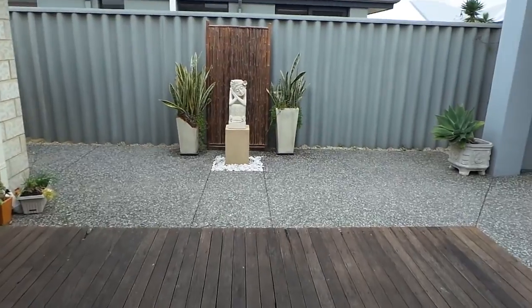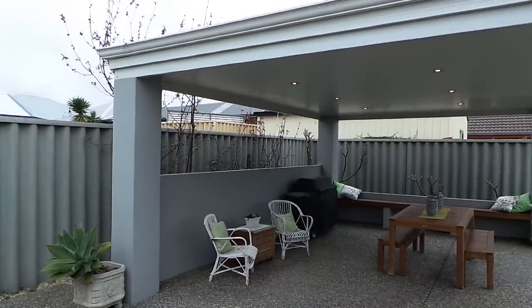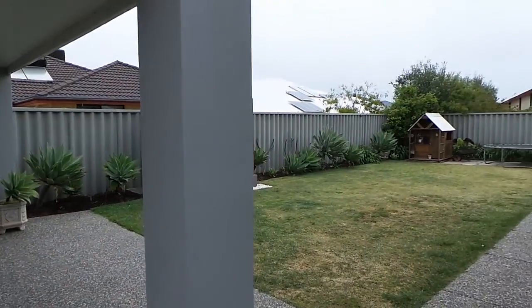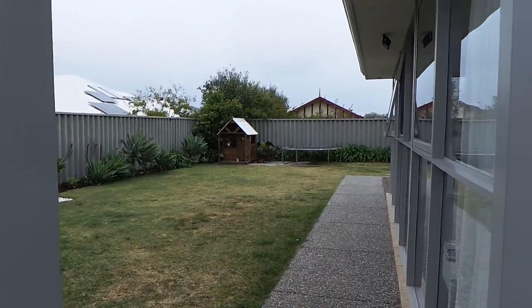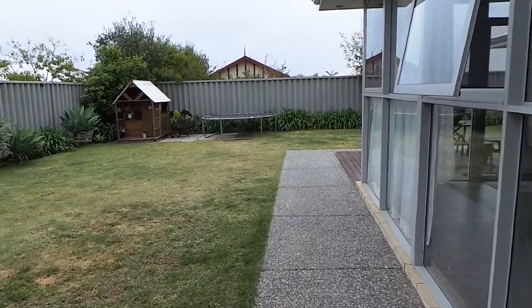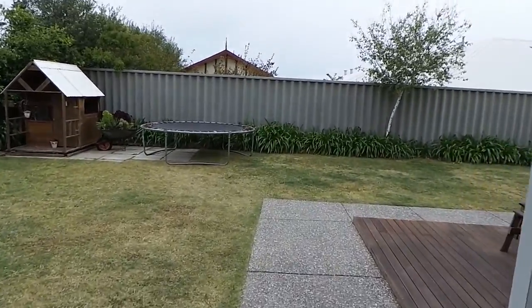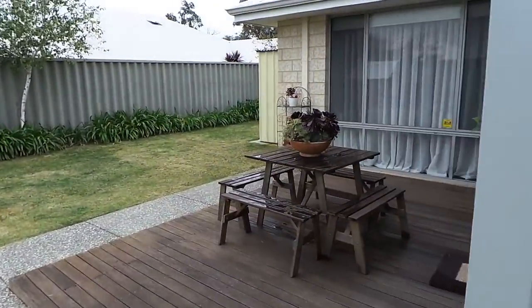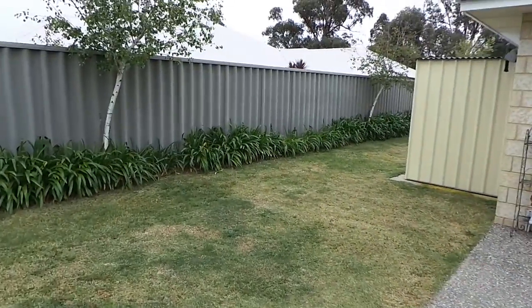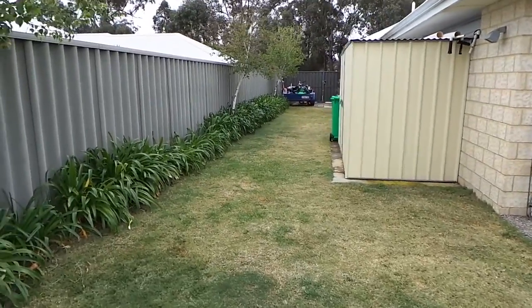Finally we go outside. It's timber decking, freestanding al fresco. Beautiful waterfall. The property does have side access. Another al fresco entertaining area. Small garden shed.